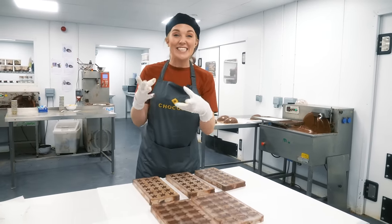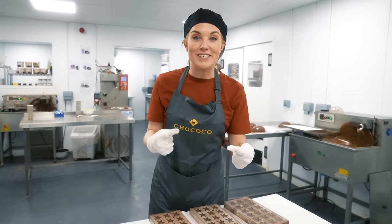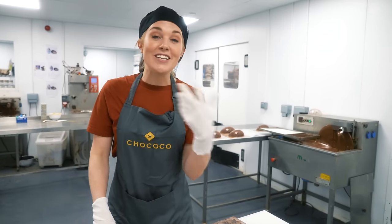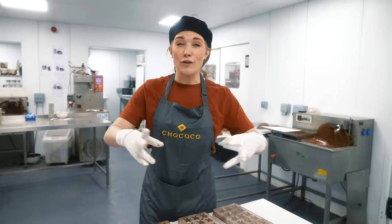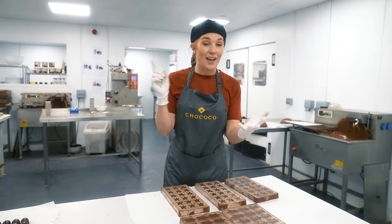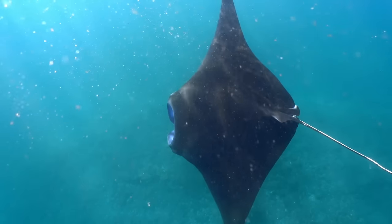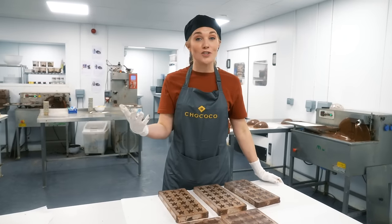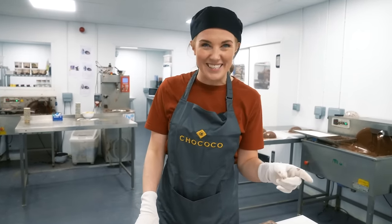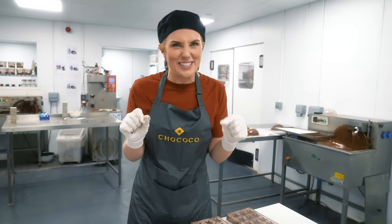While waiting for the second layer to set, Maddie explains why the ocean egg is so special: money from the sale of the egg goes to a charity called the Ocean Giants Program, which works hard to protect some of the ocean's largest and most threatened species — including whale sharks, dolphins, manta rays, and turtles. The charity also supports students studying the ocean who will become the next generation of marine scientists.